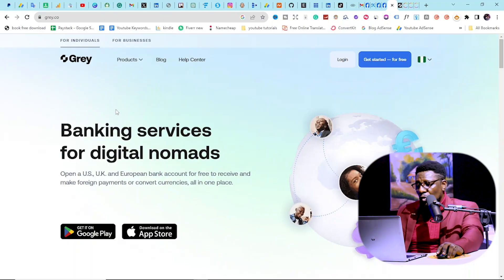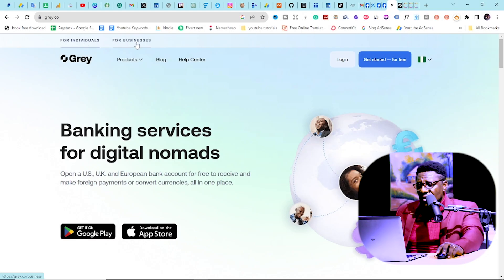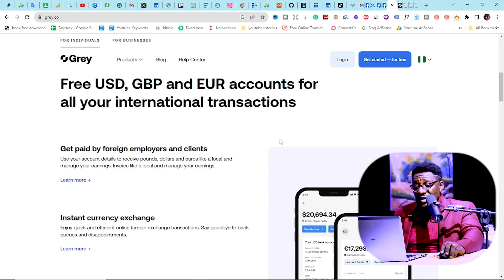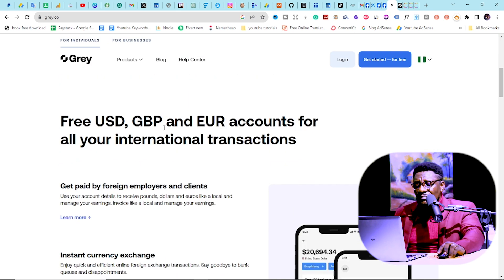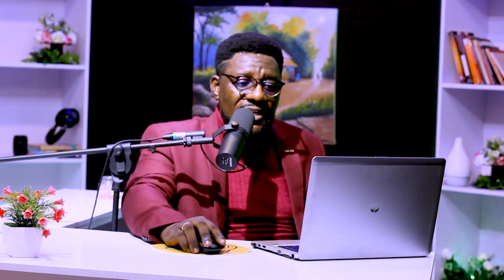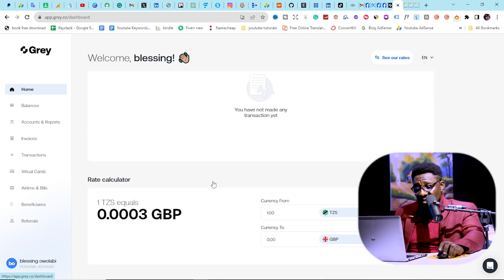The first one is Gray.co. Gray.co can be opened for individuals or for a business — it's a banking service for digital nomads, meaning people who work online. You can start it online for free with USD, Great British pounds, and euro accounts for all international transactions. They won't give you the USD account directly due to limitations, but you can always convert from GBP to dollars.